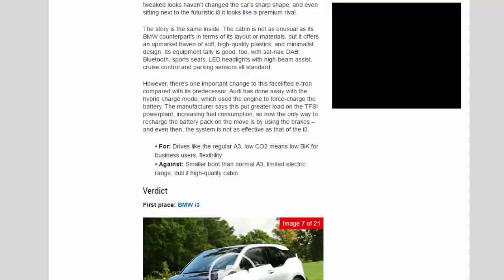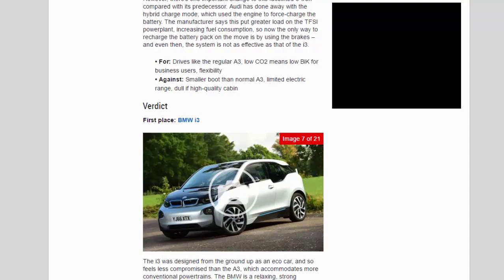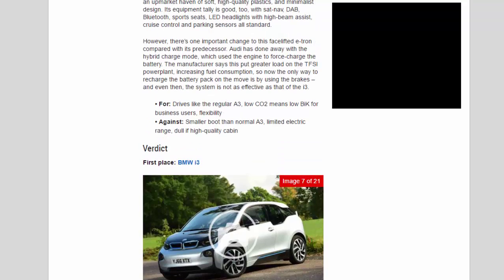There is one important change to this facelift e-tron compared with its predecessor: Audi has done away with the hybrid charge mode, which used the engine to force-charge the battery. The manufacturer says this put greater load on the TFSI power plant, increasing fuel consumption. So now the only way to recharge the battery pack on the move is by using the brakes, and even then the system is not as effective as that of the i3.